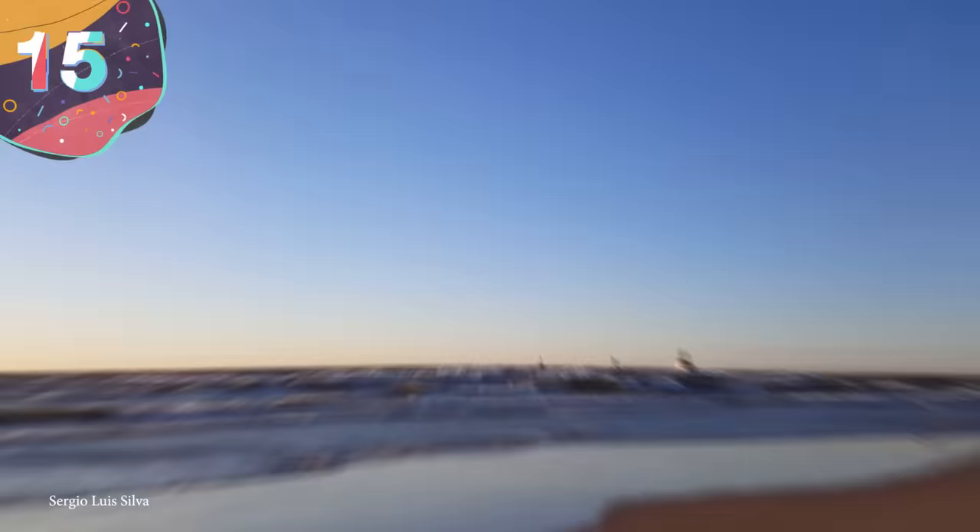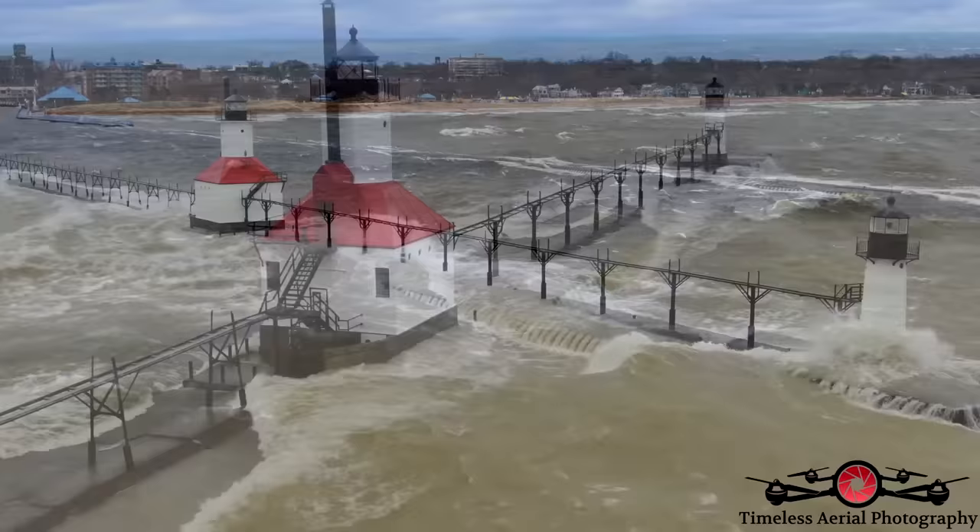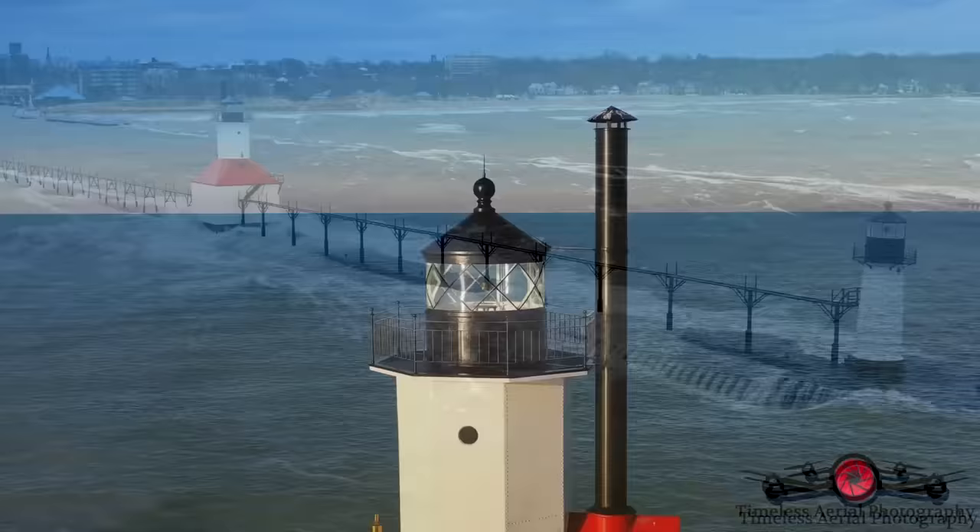Number 15: St. Joseph Lighthouse. Sitting on a pier just outside of a small and quaint town on the eastern side of Lake Michigan is the St. Joseph Lighthouse. Built back in 1832, it is a steel structure with 24 feet on one side and a pyramid roof. Sitting on the top of the roof is an octagon-shaped tower that rises another two stories above the main structure, and a catwalk will take you from the top of the structure back over to the pier.